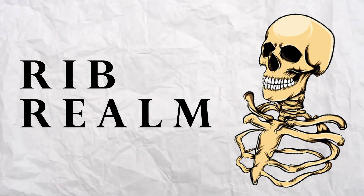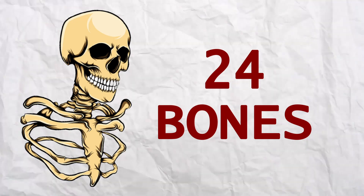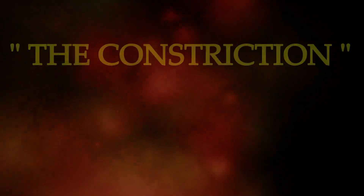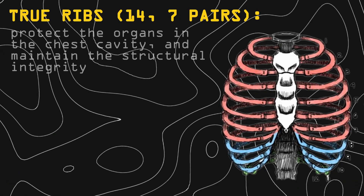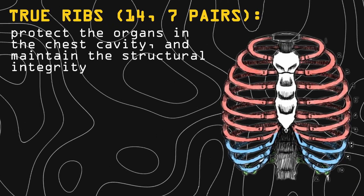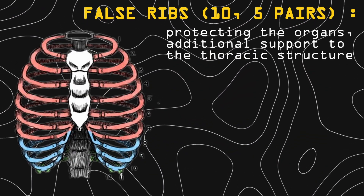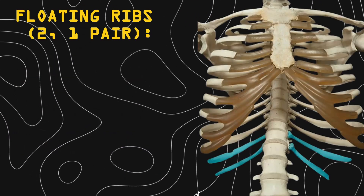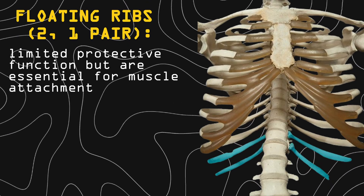Our journey further takes us to the rib realm, where 24 bones create the rib cage. These bones serve as knights safeguarding our heart and lungs. However, the constriction disease had weakened that protective role, and Kai understands how to overcome it. True ribs protect the organs in the chest cavity and maintain structural integrity. False ribs protect the organs and give additional support to the thoracic structure. Floating ribs have limited protective functions but are essential for muscle attachment.